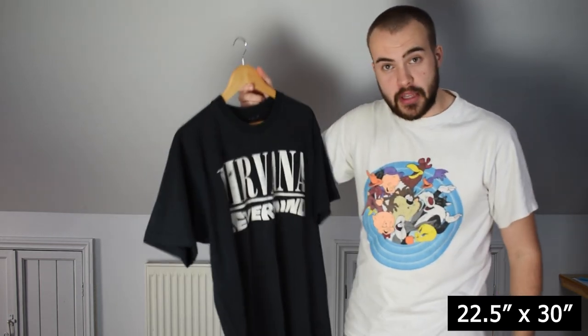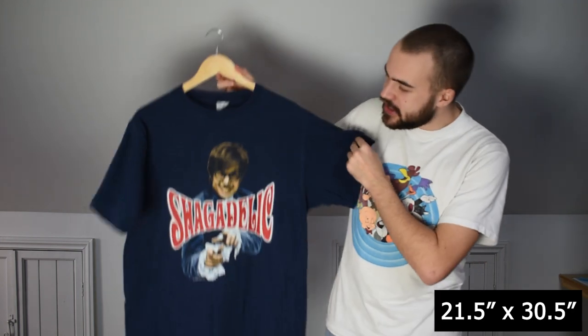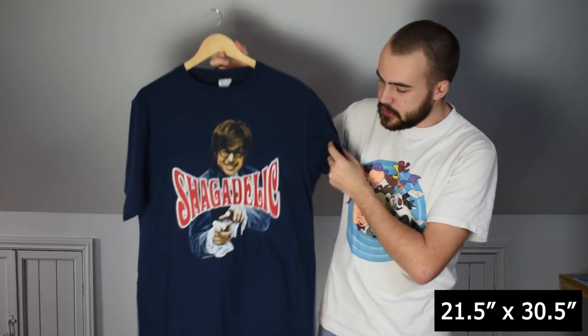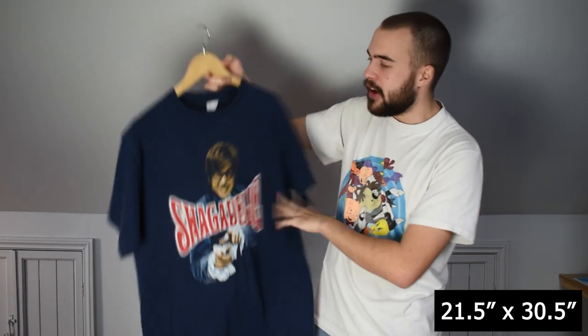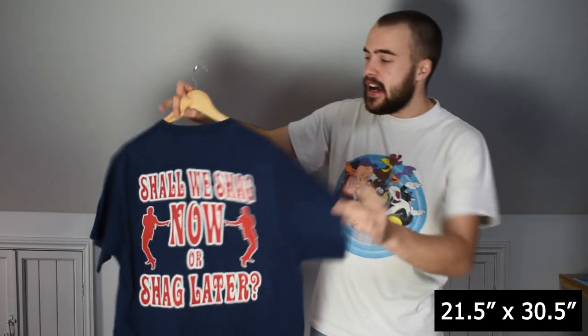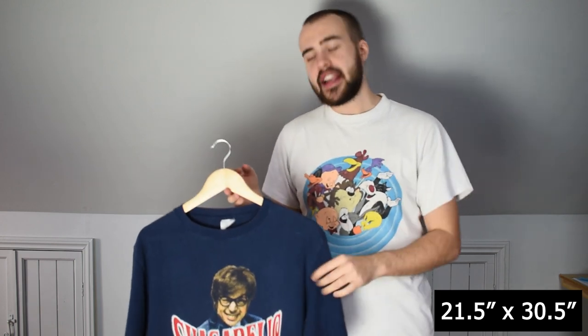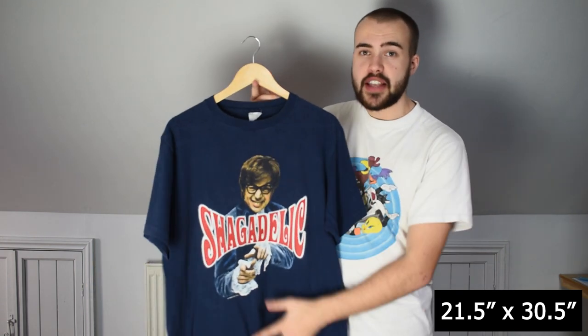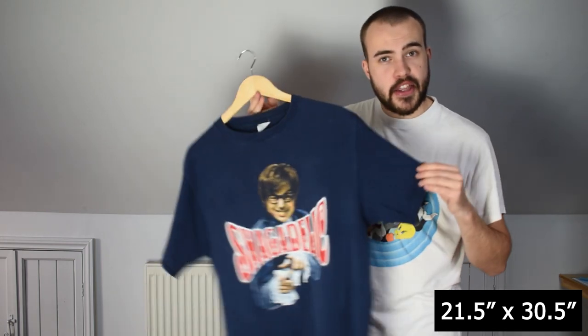Then we have an Austin Powers tee — Shagadelic — on a faded tag. Single stitch all over, 1998, with the 'Shall We Shag Now or Shag Later' back print. I've actually got another one of these and I'm keeping that in my personal — mine is on a changes tag, this one is on a faded tag. Nice to see the subtle differences between two t-shirts that are effectively the same but different in their own little ways. Austin is going in the lot.